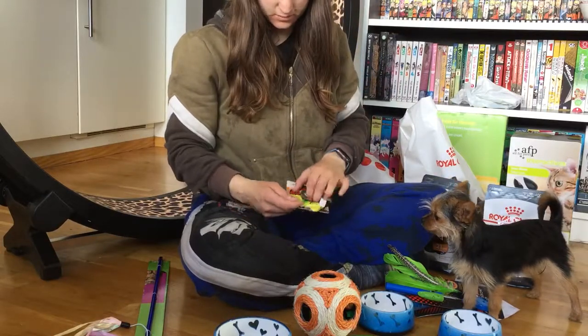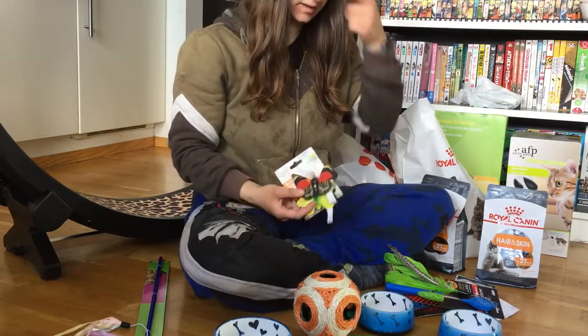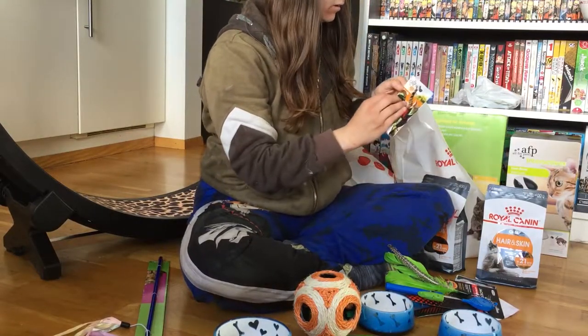And butterflies with catnip and a bit of sound. They had at least six different kinds but I liked these two the most, so I got these ones — also on sale. I like this brand: All for Paws.